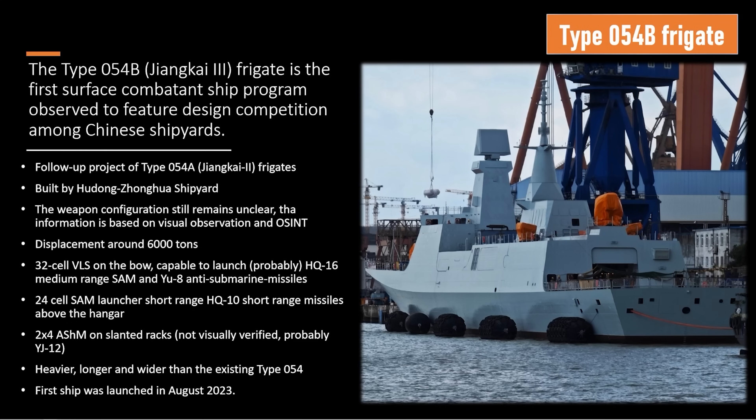We're going to call it Shanghai 3 because it's the new one. This one displaces 6,000 tons — 30% heavier than the previous one. The last one was about 4,000 tons; this one is 6,000. Much larger hull, displaces a lot more water. And with that, she has a lot of new weapons: a 32-cell VLS on the bow, capable of shooting medium-range surface-to-air missiles and anti-submarine torpedoes; a 24-cell SAM launcher on the rear end for point defense; and two quad-launch anti-ship missile racks amidships. She's heavier, longer, and wider than the predecessor.